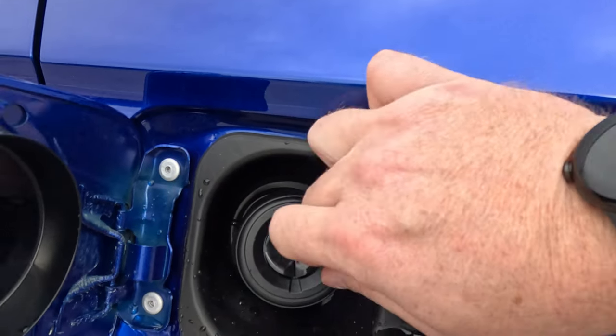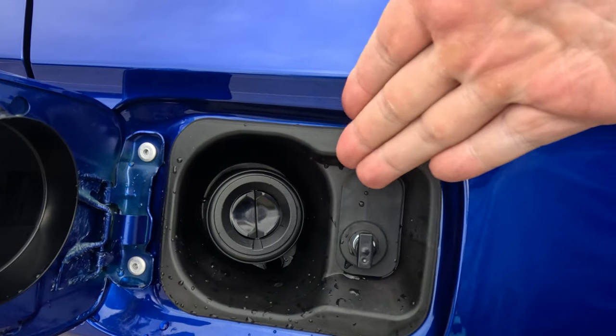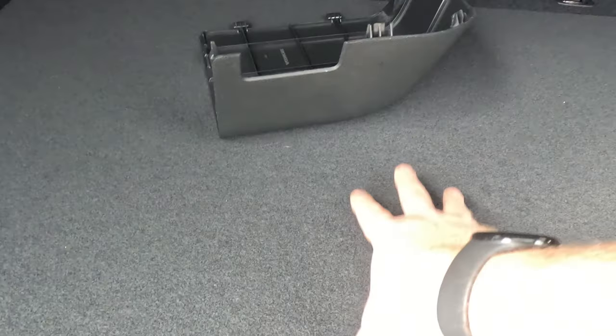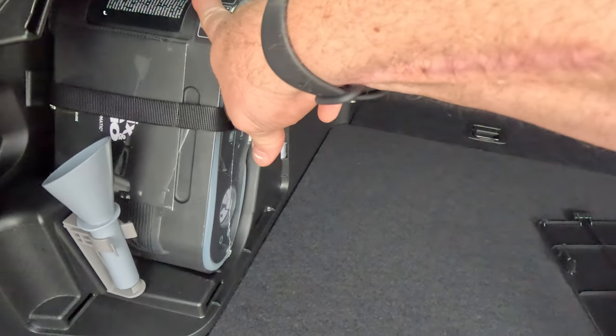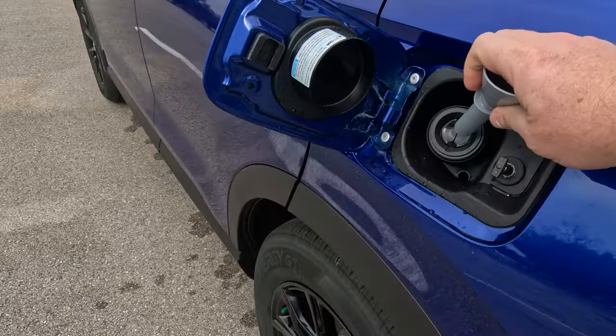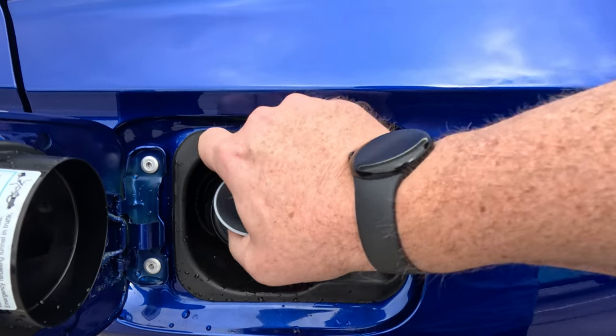These next tips are related to the gas door. First, did you know the gas door is connected to the door locks? When you lock the doors it locks the gas door, and when you unlock the doors you can access it. Second, you'll notice there's a funnel attached inside the gas door area. In the hybrid model, pop open the trunk — there's no spare back here, just a tire repair kit — and that funnel is stored there so if you ever run out of gas you can use it to pour gas in.